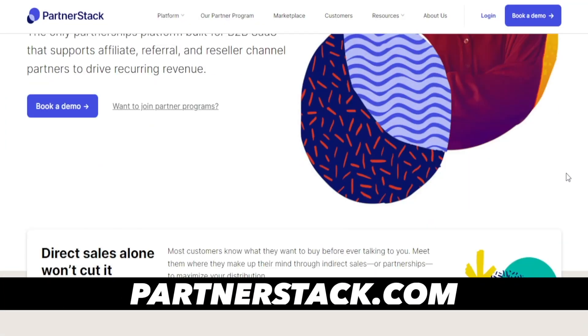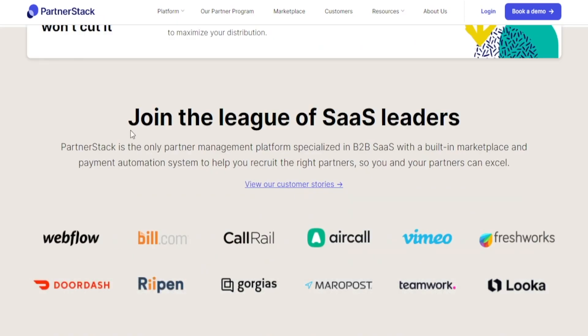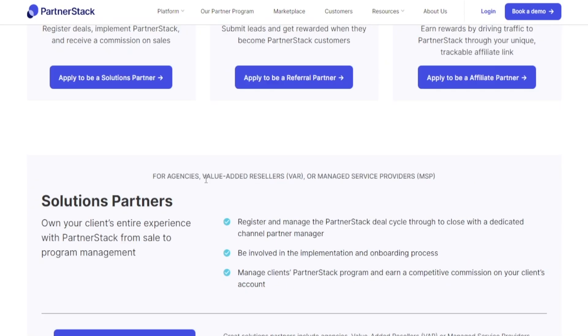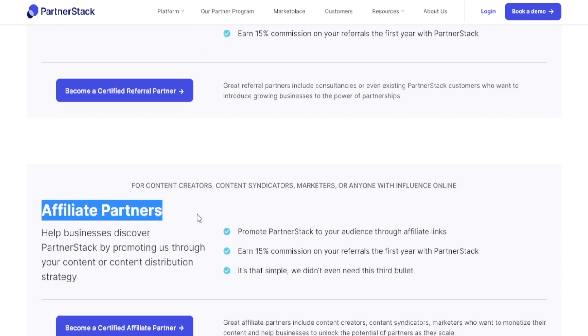The website we're going to make use of is called partnerstack.com and this is just a really useful tool. What you need to do once you're here is head over to their partner program, and this is where the magic happens. You will have three different options: you can either join as a solutions partner, a referral partner, or an affiliate partner.